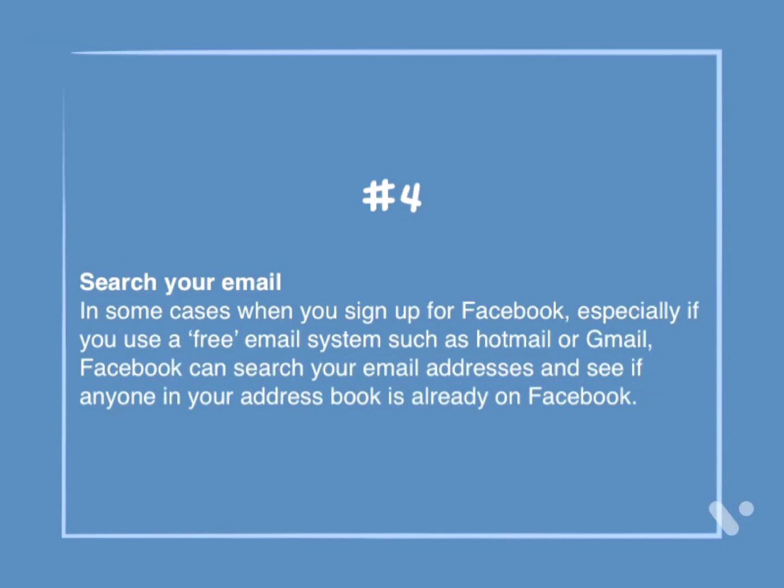Number 4: Search your email. In some cases when you sign up for Facebook, especially if you use a free email system such as Hotmail or Gmail, Facebook can search your email addresses and see if anyone in your address book is already on Facebook.